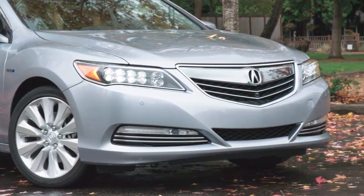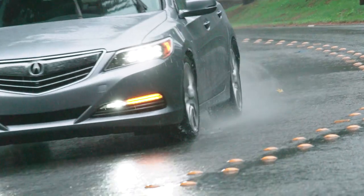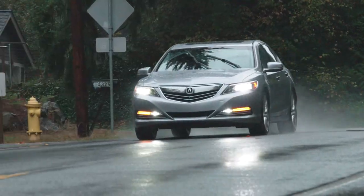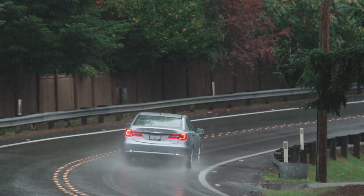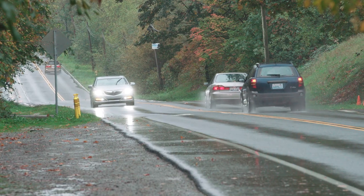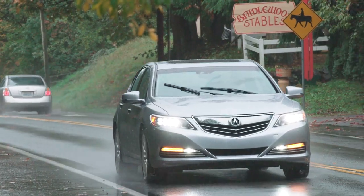Acura uses a front-mounted radar system to implement both adaptive cruise control and collision mitigation automatic braking. Acura's system allows you to preset any speed from 20 to 95 miles per hour, but also includes a low speed follow function that enables the RLX to adapt to any traffic condition. As with all adaptive systems, Acura allows you to set your following distance. If traffic does come to a complete stop, you can move the car and re-engage the following distance with a light tap on the gas pedal.